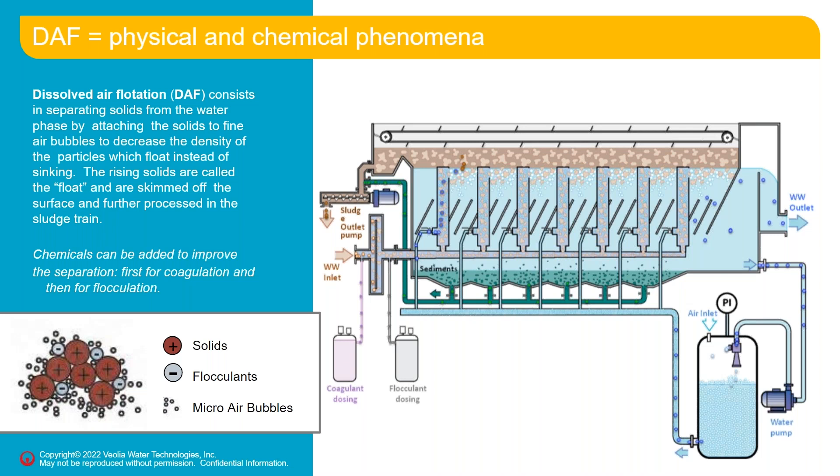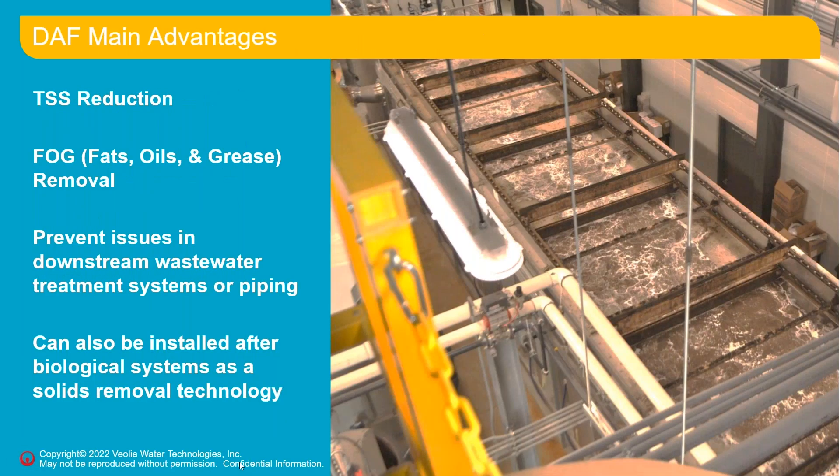In this way, we remove suspended solids and fats, oils, and grease if necessary — though FOGs are not always a big factor in distilleries, depending on what gets bypassed. As a primary system, DAF prevents issues in downstream wastewater treatment. As a secondary system — which is what the photo shows — DAF removes biological solids after biological treatment, polishing the effluent.